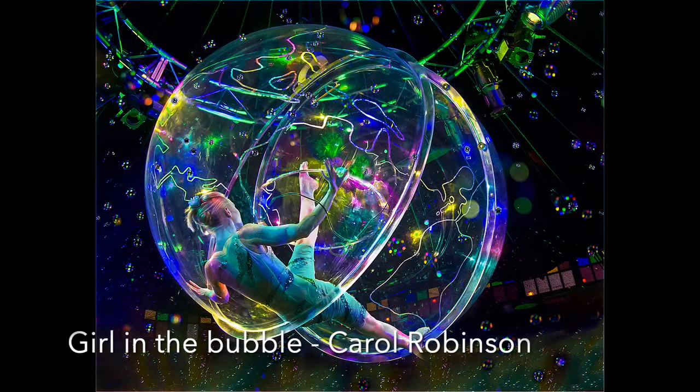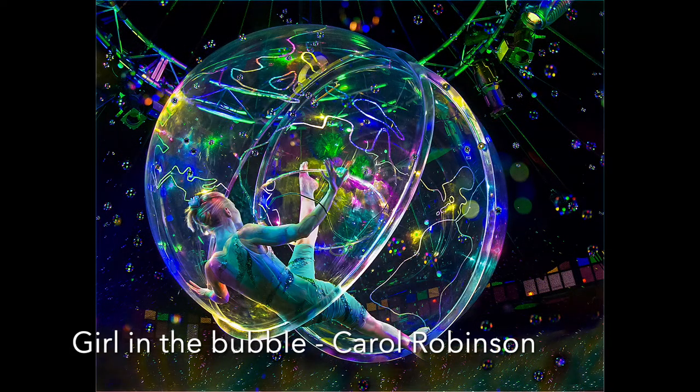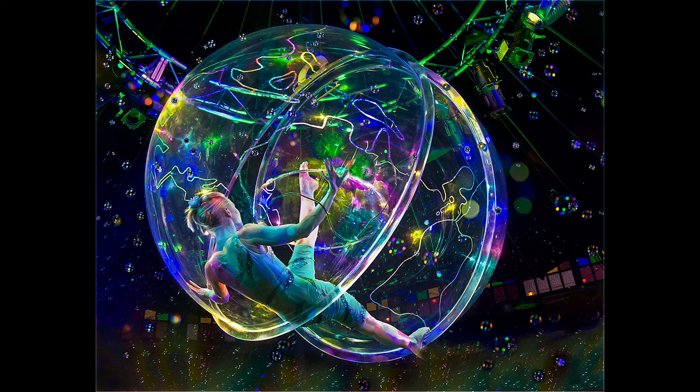Girl in a Bubble: This is a fascinating image that immediately captivates the viewer. The colours are beautiful and there is so much to see that one could look at it for ages and still find something new. I don't know which is more impressive — the ability to come up with a concept like this, or the skill required to execute it so well. This is exceptional work. Well done.